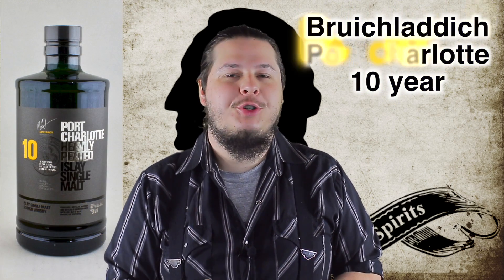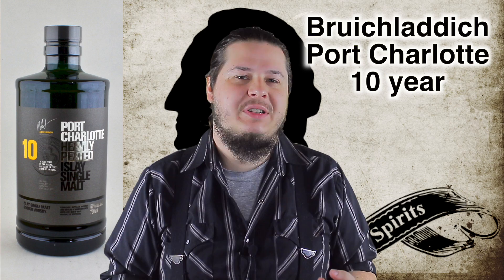What's up everybody? It's Shane from Washington Wine & Spirits and I'm here with another shot for you. In today's shot, I want to talk to you about the Bruichladdich Port Charlotte 10-year-old Scotch Whiskey.